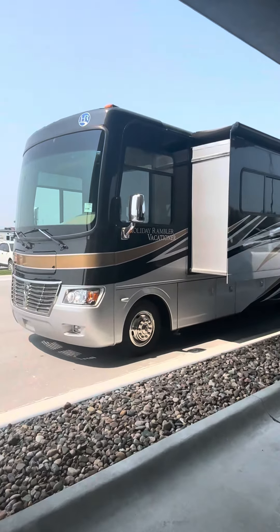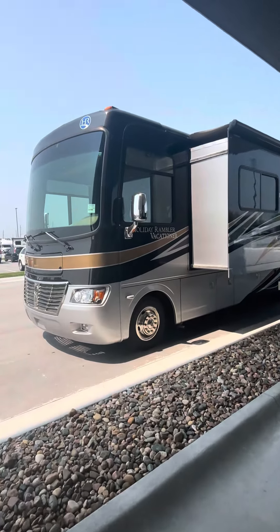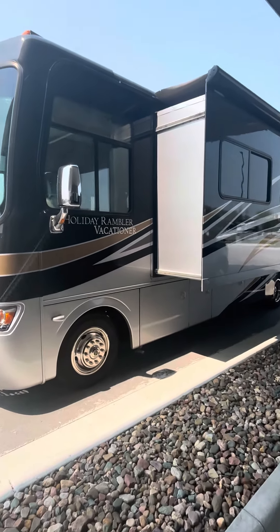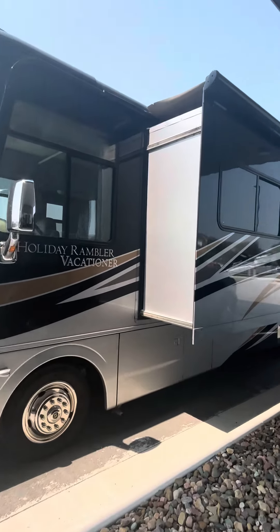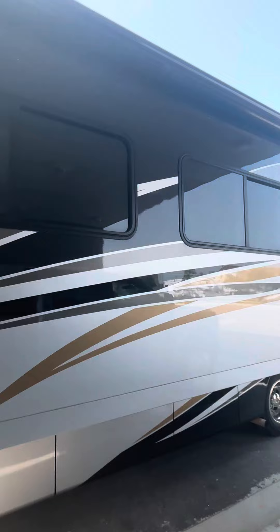Hey, it's Casey with Lazy Days over here in Council Bluffs. Going to give you a quick tour of the 2011 Holiday Rambler Vacationer. It's got a full body paint job, slide toppers on it. It's in real nice shape.